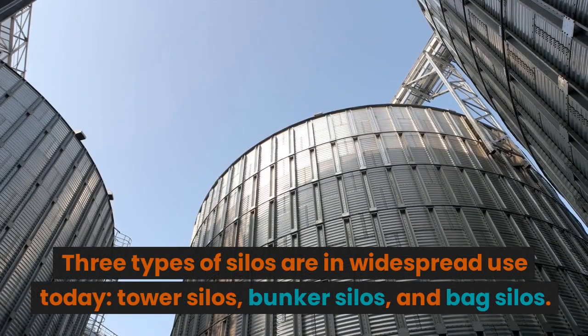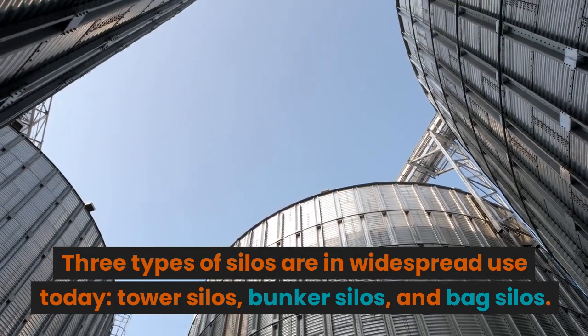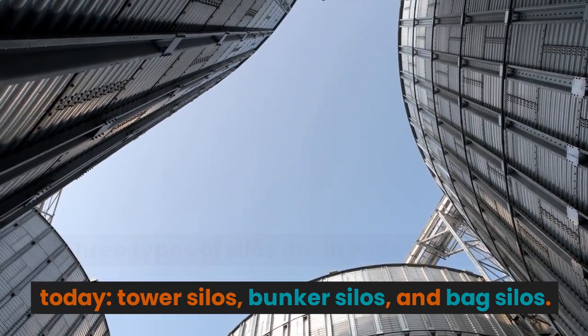Three types of silos are in widespread use today: tower silos, bunker silos, and bag silos.